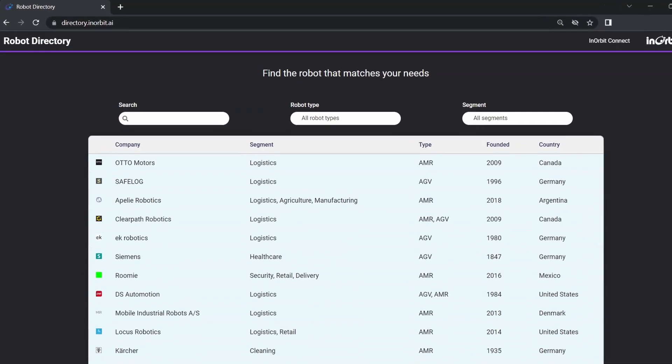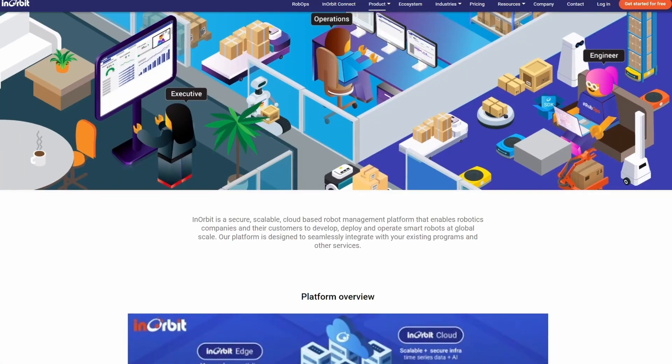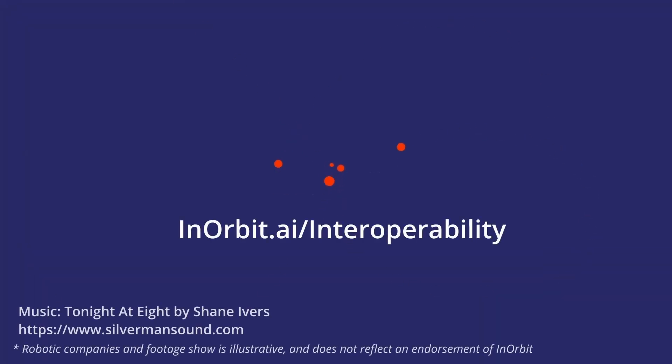Find Inorbit Connect certified robots on the robot directory, and explore the Inorbit platform for more orchestration solutions. Inorbit — robots at scale.